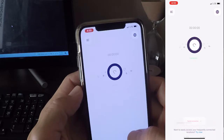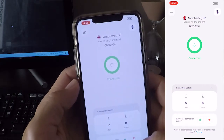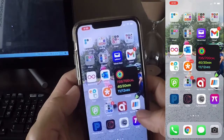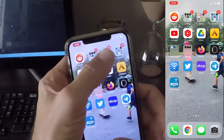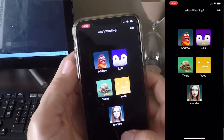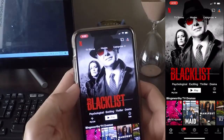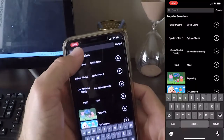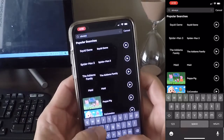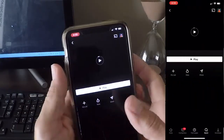And once you're connected, you're going to go back to Netflix. And once it loads, I'm going to go ahead and search again. And there it is — It's Always Sunny in Philadelphia.